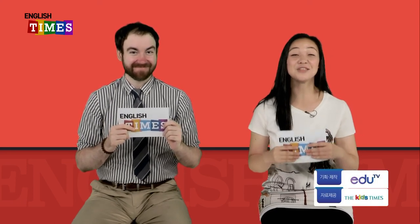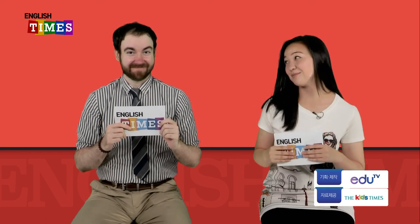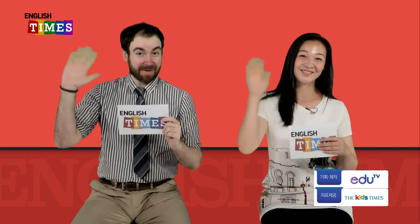우리 오늘 The Carnivorous Plant에 대해서 배웠어요. 아직 끔찍하고 좀 무섭지요. 오늘은 그런 꿈 꾸지 마세요. 다음에는 더 재밌는 거 배울 건데요. 다음까지는 영어 공부 계속 열심히 하세요. Bye-bye. Bye.